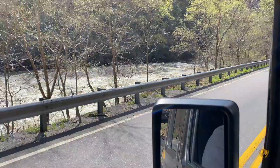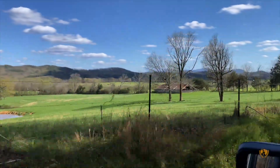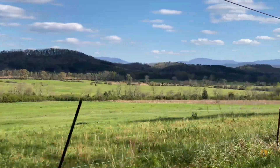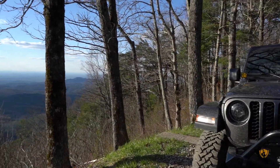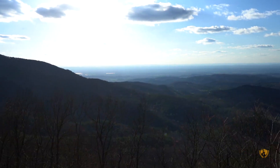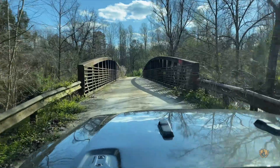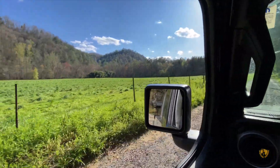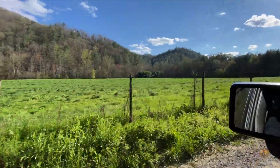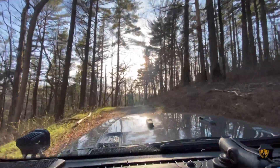We picked the trail back up 20 miles northwest around Parksville Lake. From the Virginia section all the way through Tennessee, it always amazes me how fast you can change elevation. In this area we found a few decent camp spots, but they were very exposed and it was extremely windy at the higher elevations. You still can't beat the views in Appalachia.